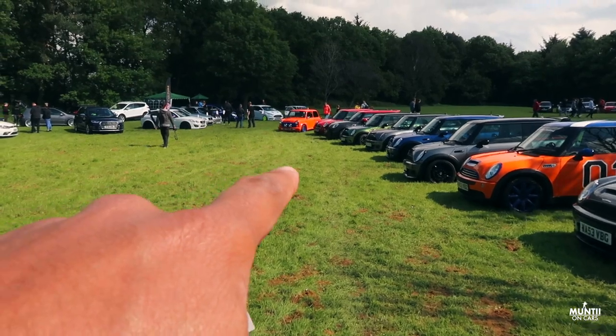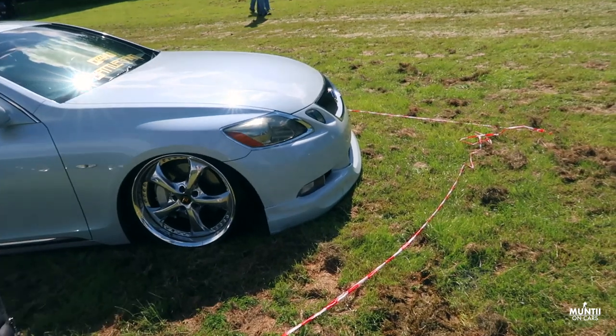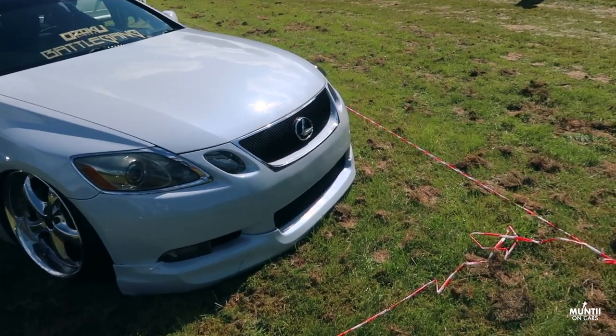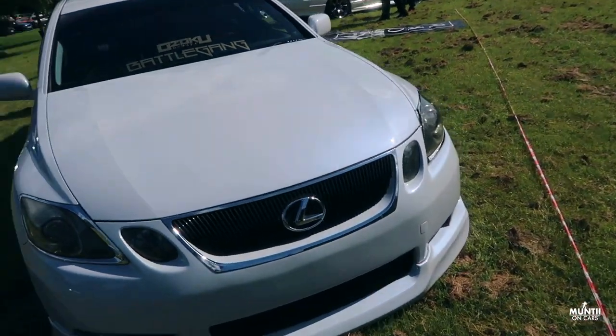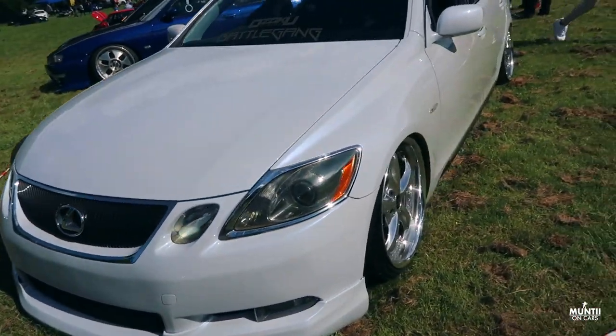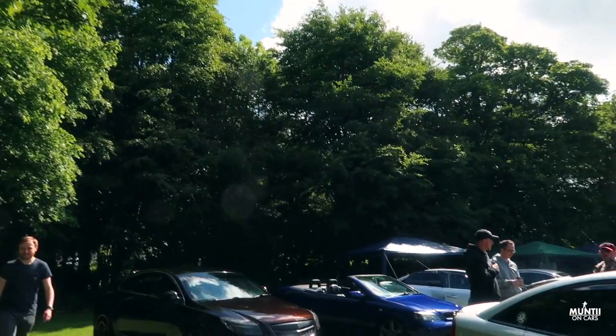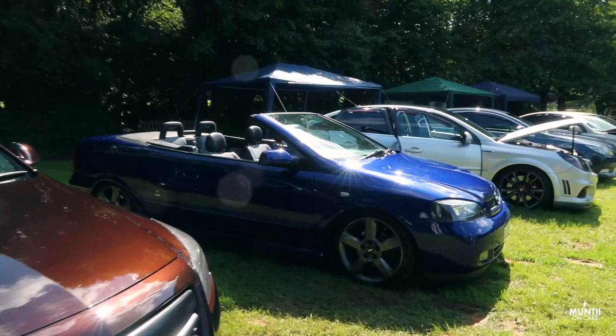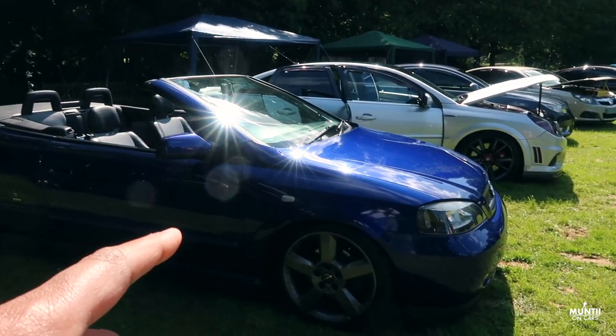Old-school Mini right there — oh my goodness gracious, this is a show car you can tell. It's too low — that's something that straight away catches my eyes. Big Mark 4 Golf convertible — now I had a few of these, but this one is in pretty good shape.